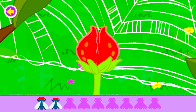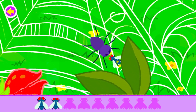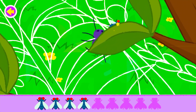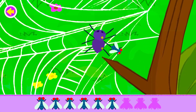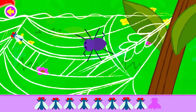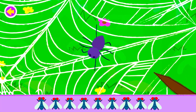Watch out for the shaking flowers. Whew, that was close. What does a spider do for fun? It goes on the web. Yes, you found them all.